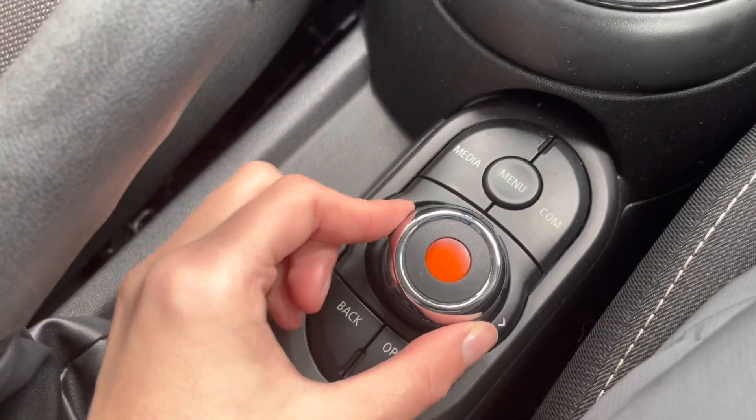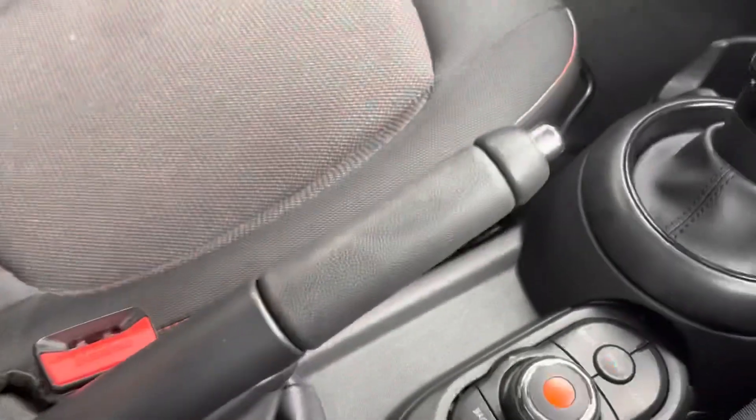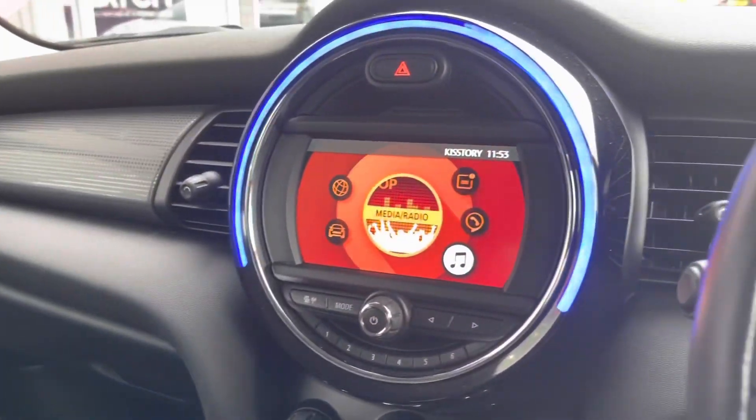This is how you control your Mini central display, meaning you will have none of those irritating fingerprints on your screen, as you can't touch the screen to make it work.